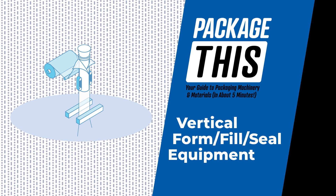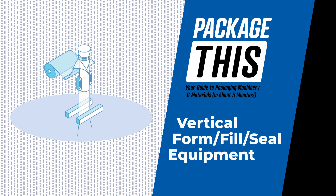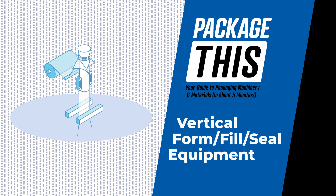Welcome to Package This, your guide to packaging machinery and materials. Today, we explore vertical form fill seal equipment, also known as VFFS machines and vertical baggers.